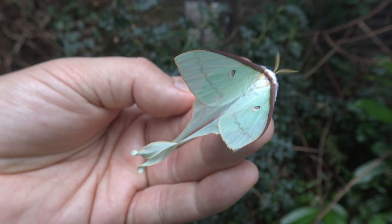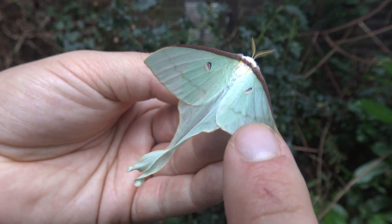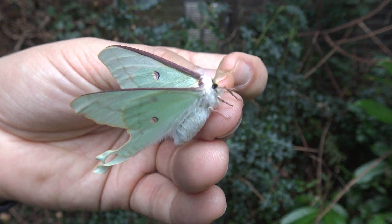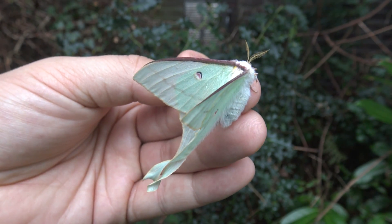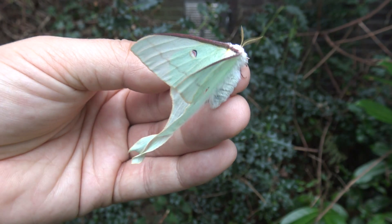To breed this species in captivity would be a big accomplishment. Don't worry, I am just gently coaxing her around. It would be a big accomplishment if it is even possible, and perhaps I am going to give it a try.